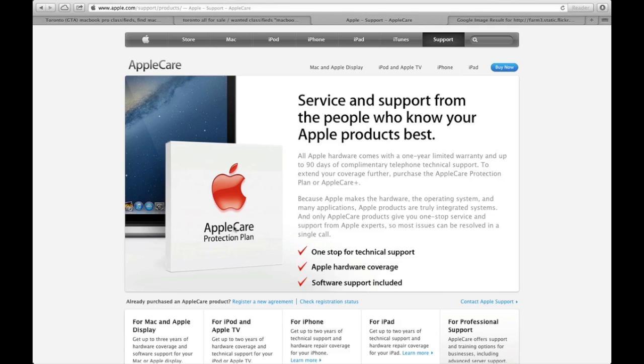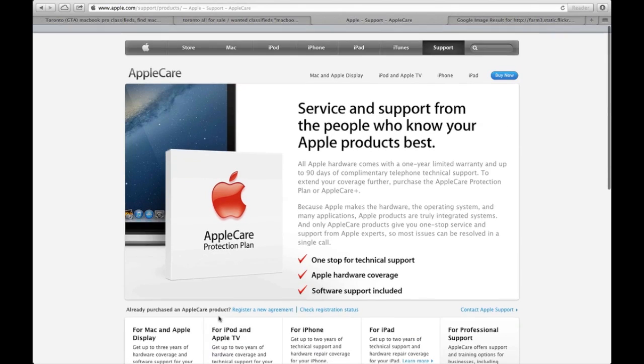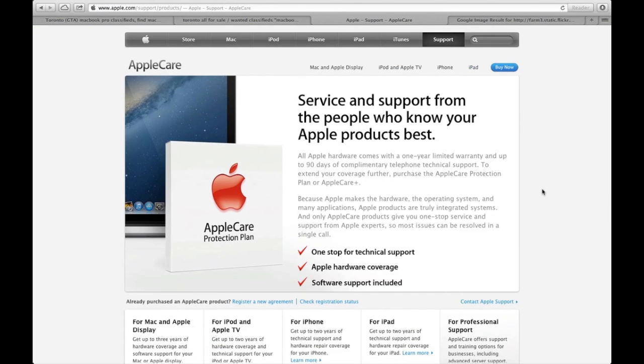You can call Apple using their 1-800 number found in support — just Google the Apple contact number. Make them call Apple right in front of you, and have them tell Apple that the other person, whose name is yours, is getting the computer and that the AppleCare should go under your name. After they call and everything's good, and before you pay, you should call Apple back to confirm that the AppleCare is now under your name.